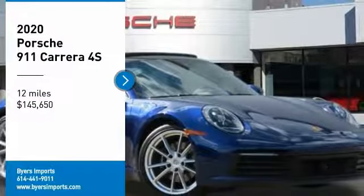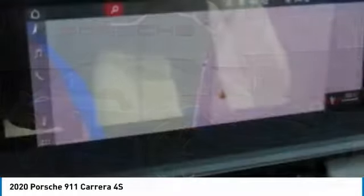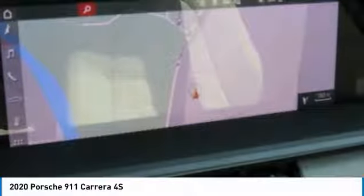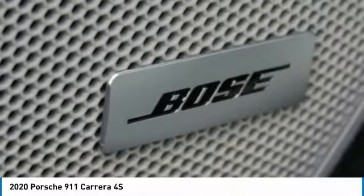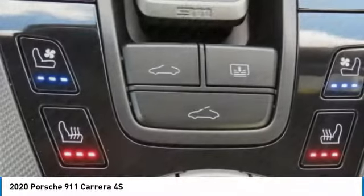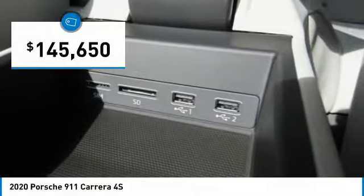We are pleased to show you the 2020 Porsche 911. Safety and dynamics coupled with inner strength — a legend. With up to 3,200 RPM, the engine operates with dual injection. At up to 2,500 RPM, it even works with triple injection, and is priced below $150,000.